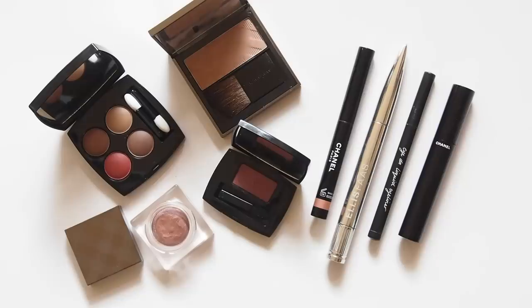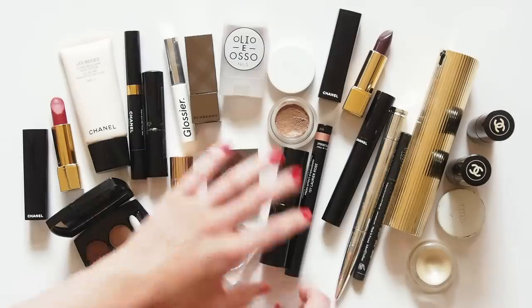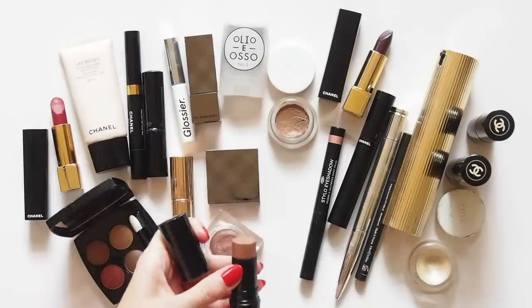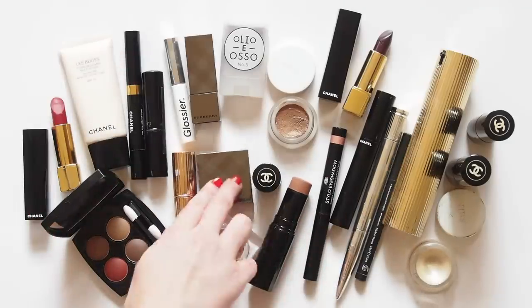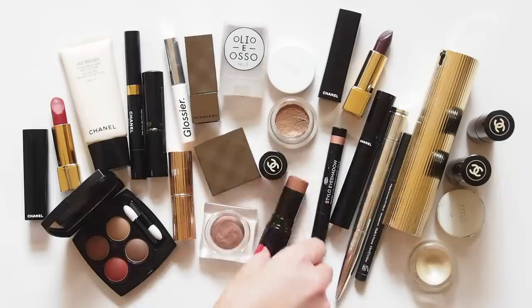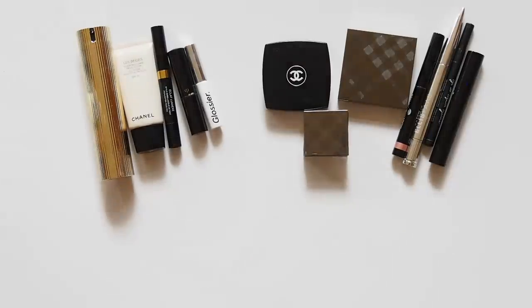Thank you so much to Ali for suggesting this collab, I really appreciate it. It's so nice to see big YouTubers reaching out to little creators. It was such a great topic to film — really fun working out what my absolute favorite products are. Please leave me a list of your holy grail makeup products in the comments below. I feel like this video could be really bad for everyone's bank balance, because you just know the suggestions down there are going to be good. See you next time.